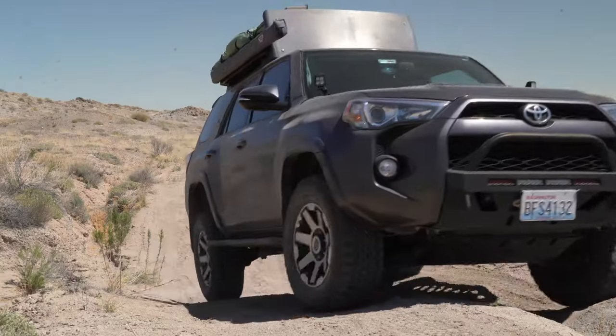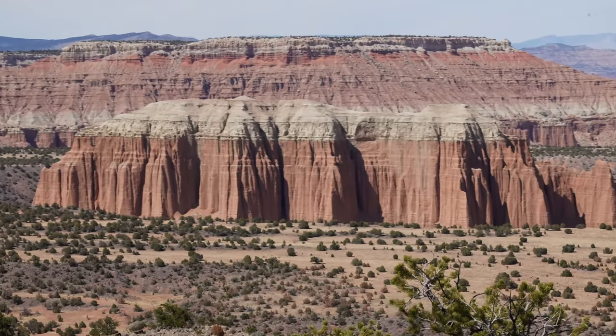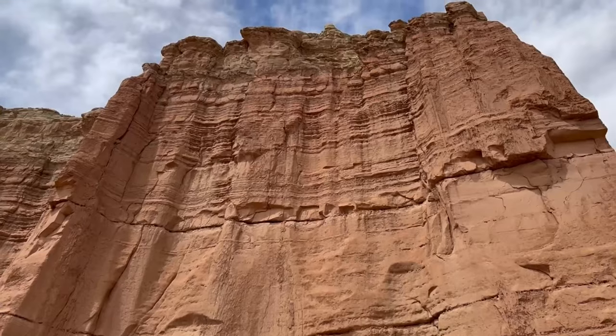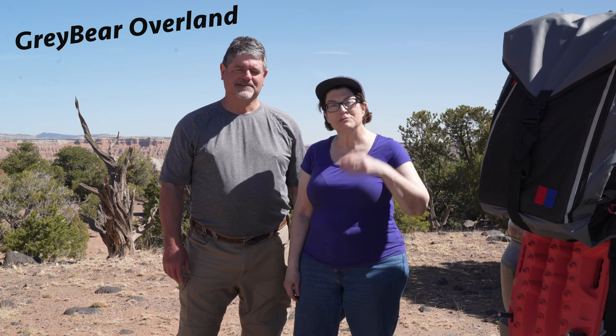Yesterday we left our campsite near Factory Butte, went overland through the valley, did a couple more river crossings, and into the upper Cathedral Valley where we saw some amazing geology. Some rocks were just straight up and down — you could stand right at the base and look straight up at them, hundreds of feet tall. We went through the upper Cathedral Valley, starting at the bottom and coming all the way up to the top.